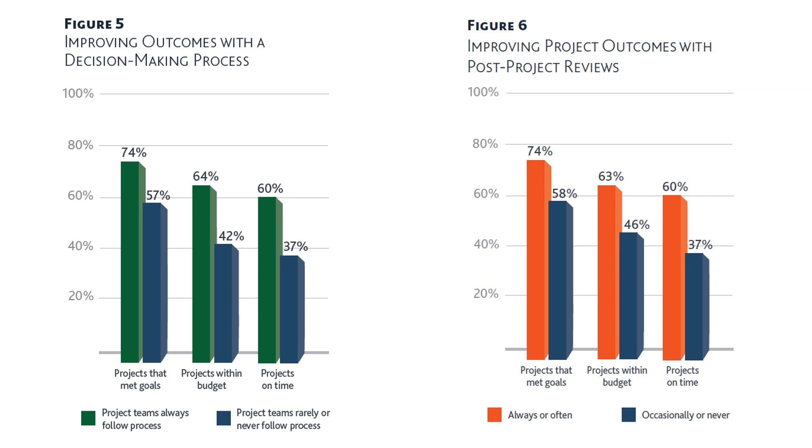Improving project outcomes with post-project reviews: once the project is done, a post-project review is conducted. Red is 'always or often' and blue is 'occasionally or never.' Projects meeting goals: 74% for red; projects within budget: 63%; projects on time: 60%. For blue, those figures are 58%, 46%, and 37%.